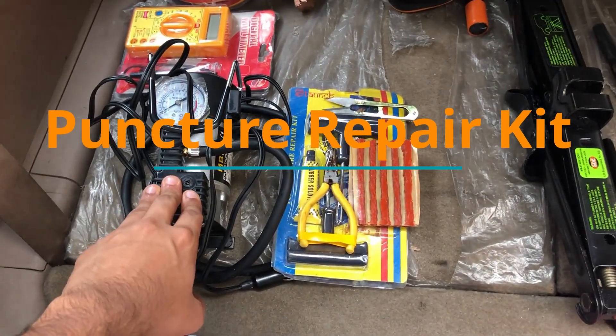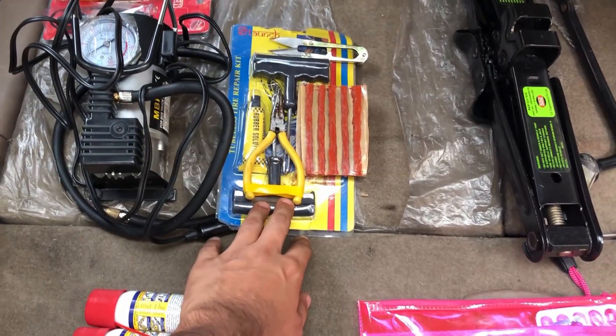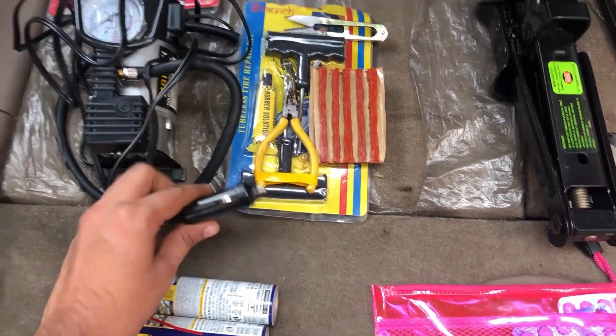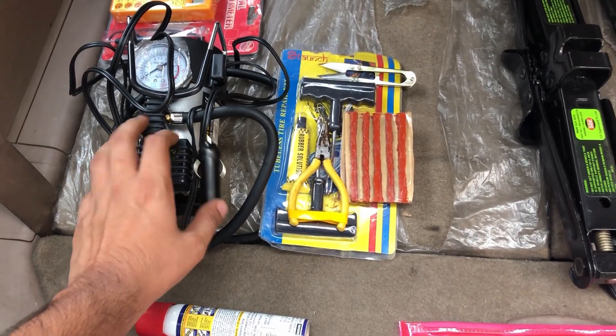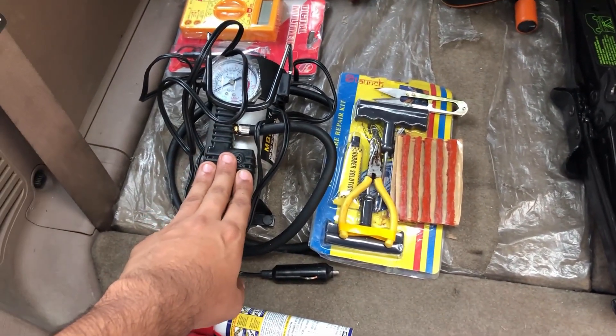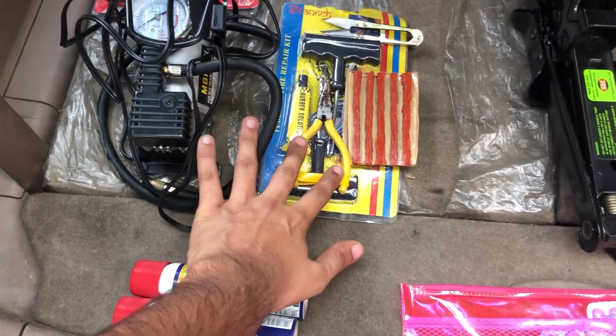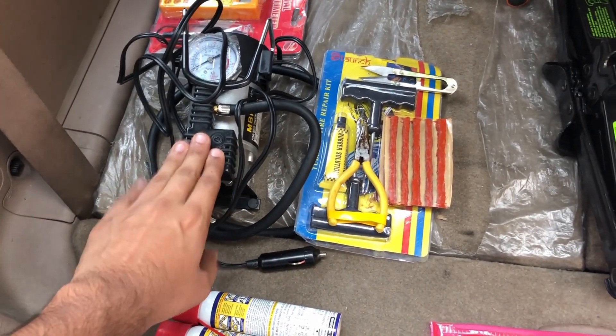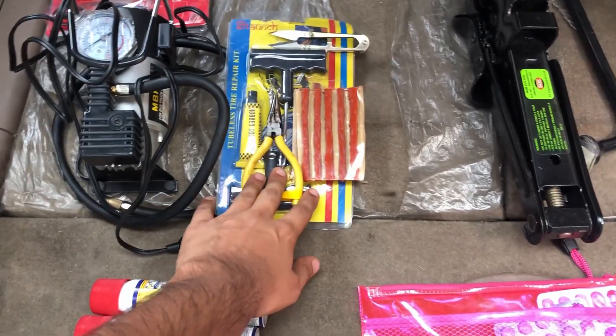Now let's talk about puncture. This is my puncture repair kit — it has a basic puncture set and an inflator. This is a portable inflator that connects to the DC socket and will refill your tire. It is not very expensive — you can get the entire set on Amazon for around 1,200 rupees. This kit is necessary.